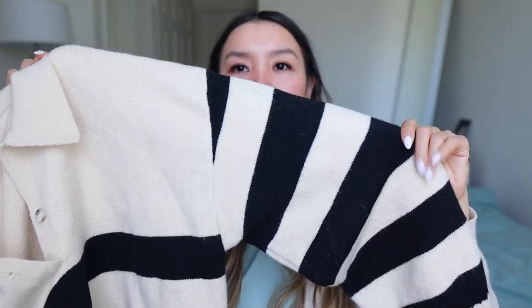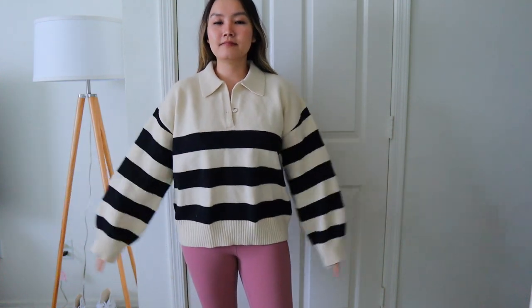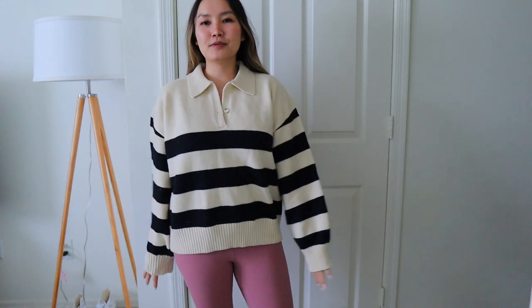Next I got this stripy sweater — I think this is the Daisy collection, which is one of my favorite collections they have. It's nice and thick and warm, and there's not really anything wrong with it. I just don't think it's very flattering on me — I feel like it makes my arms look bigger and makes me look a bit boxier because sometimes horizontal stripes can do that. So I don't think I'll be keeping this unfortunately, even though it's so nice and thick. Here is the striped sweater — I like the way it feels and it's warm and nice, but I just feel like it makes me look a little bit boxy.